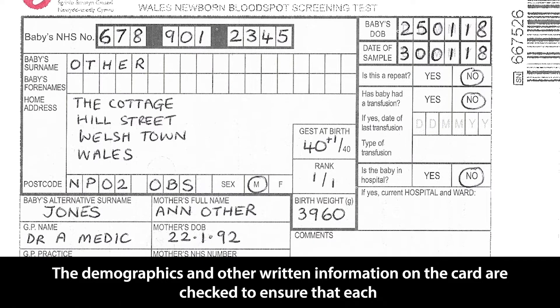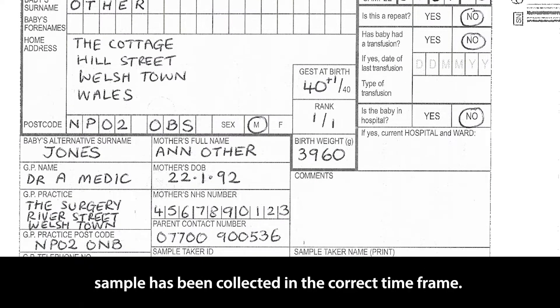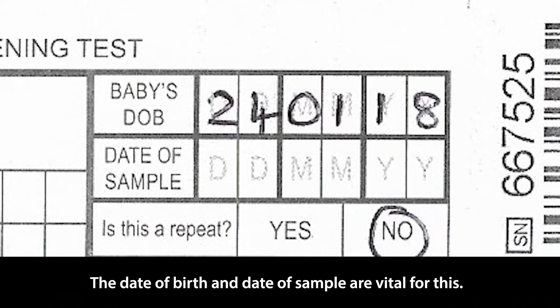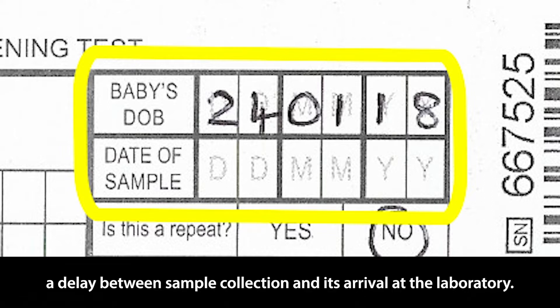The demographics and other written information on the card are checked to ensure that each sample has been collected in the correct timeframe. The date of birth and date of sample are vital for this. Without a date of sample, it is not known if the sample was taken at the correct time or if there was a delay between sample collection and its arrival at the laboratory.